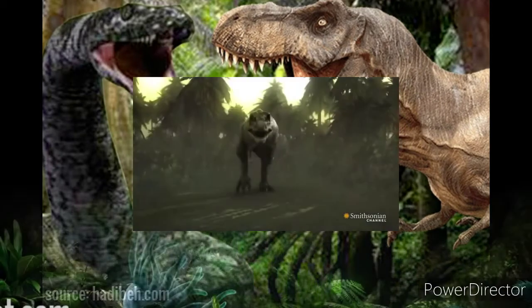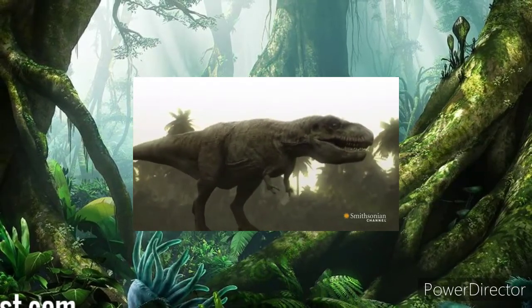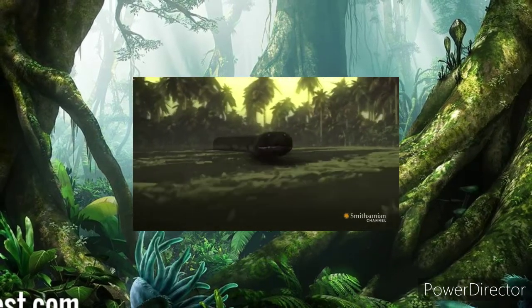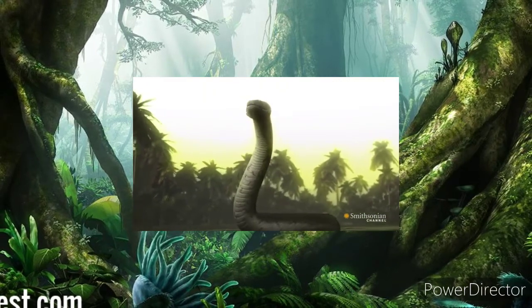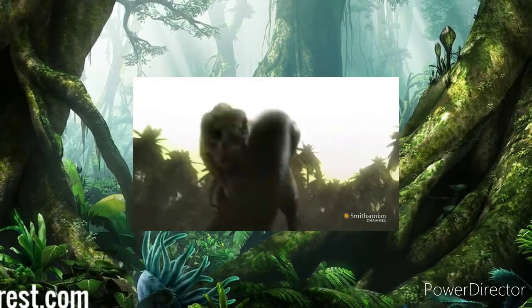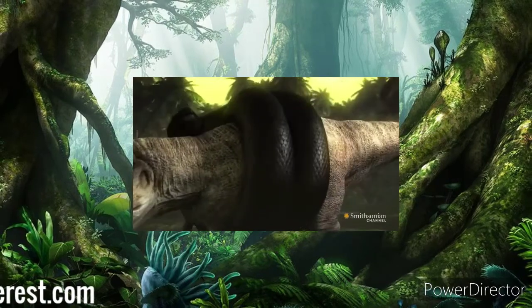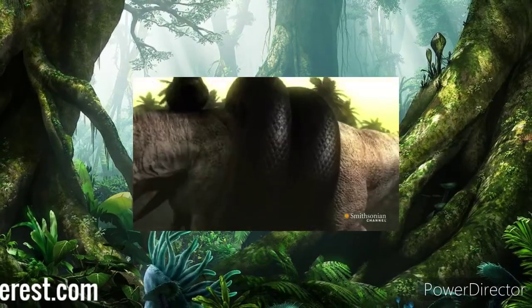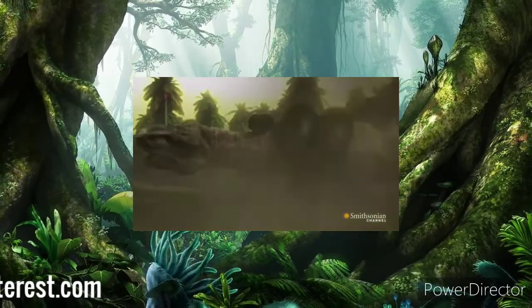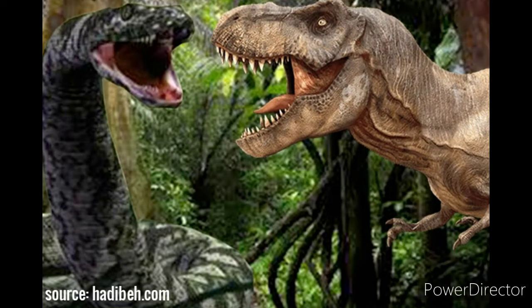A speculative documentary made by the Smithsonian Channel shows how a fight between the two biggest predators on earth — Tyrannosaurus rex and Titanoboa — would play out, although these animals did not occupy the same places or time period. Researchers traced virtually what a fight between them would look like. The conclusion was that victory would depend on context: on land, the T. rex would have the advantage due to its stronger bite; however, near coastal or marine environments, Titanoboa would likely prevail using its strangulation tactic and phenomenal constriction force.